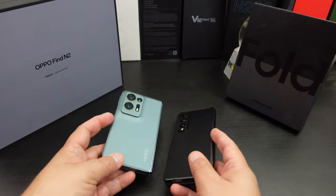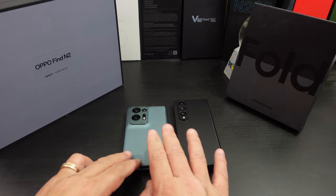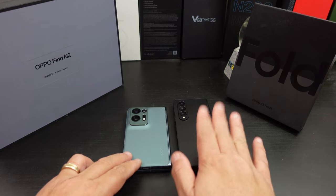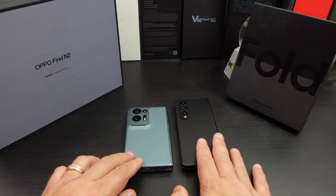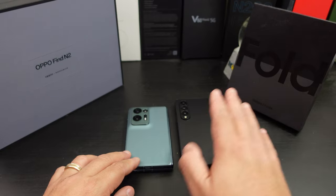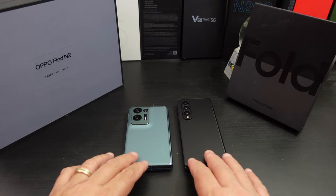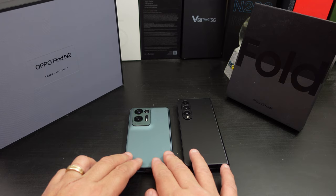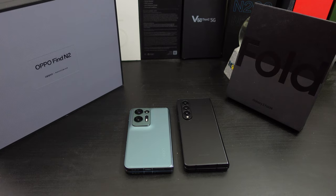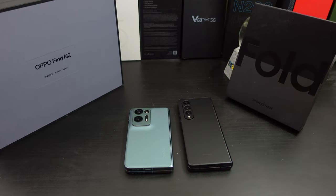On pen support — I don't have the pen for the Find N2, but the Z Fold 4's S Pen support is a plus. The Find N2 does not have wireless charging; the Z Fold 4 does. The Find N2 also has no water resistance; the Z Fold 4 does. However, where the Find N2 kicks butt is wired charging — it has a 67W charger that charges really fast. Like they say, you can shower and shave and get 60-70% battery. The Z Fold 4 takes a little longer.